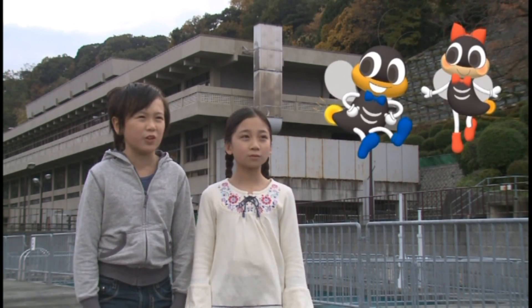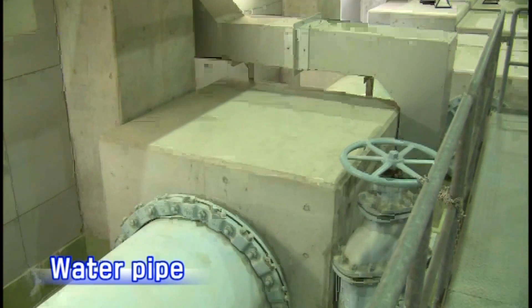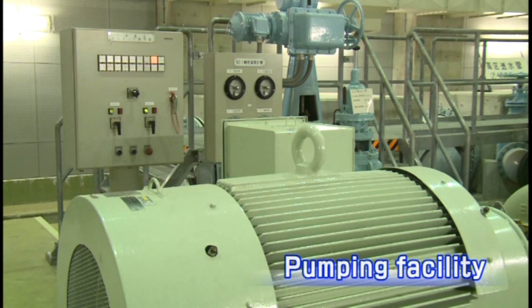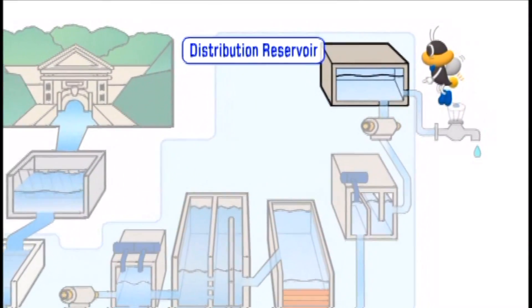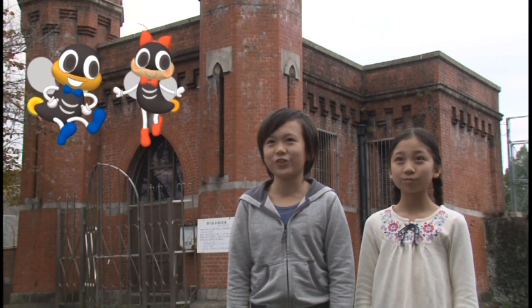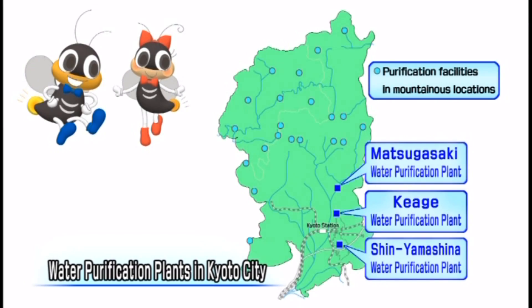After purification, how is the water sent to everyone's homes? First, the water is sent to distribution reservoirs through large water pipes. Pumps are employed to send water to reservoirs located at higher elevations than the purification plants. From these distribution reservoirs, water is sent via pipes to homes in accordance with the amount being used. There are three such water purification plants in Kyoto City.